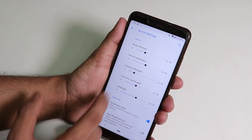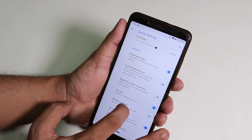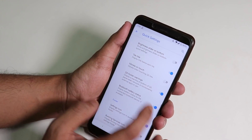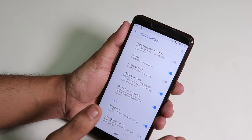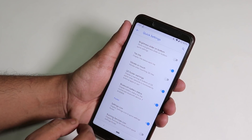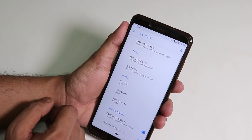In Quick Settings, we get column and row number customization, brightness slider option, auto brightness icon, tile title disabling, vibrate on touch toggle, and Bluetooth battery status. There's also a footer settings icon.